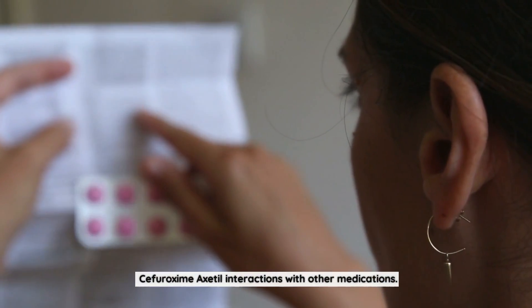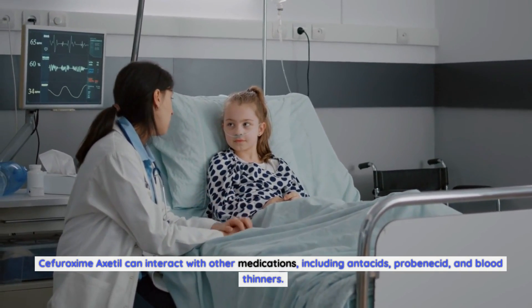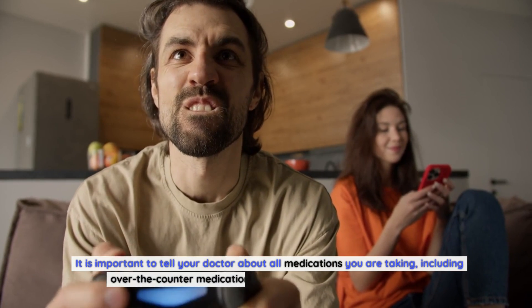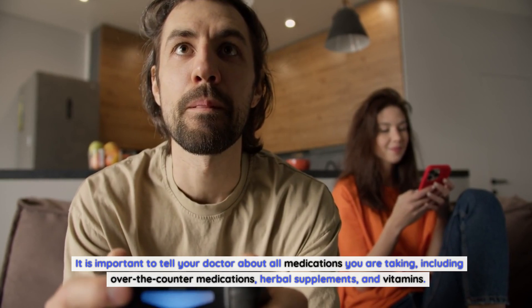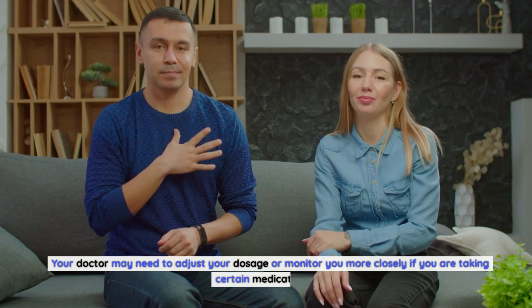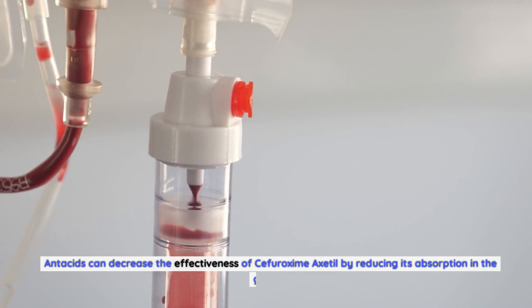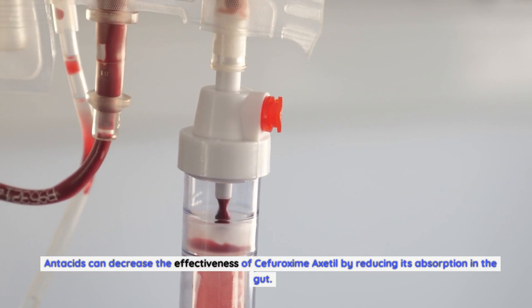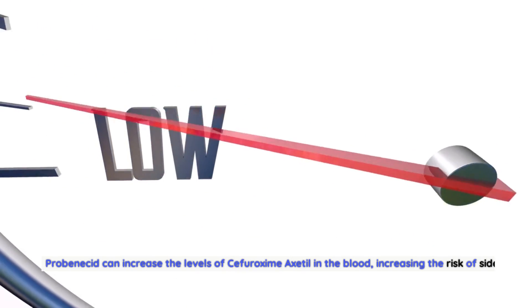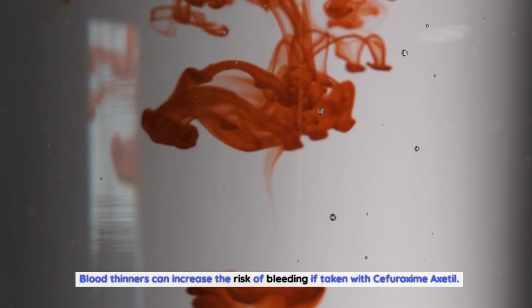Sifurozeme Axadol interactions with other medications: Your doctor may need to adjust your dosage or monitor you more closely if you are taking certain medications. Antacids can decrease the effectiveness of Sifurozeme Axadol by reducing its absorption in the gut. Probenecid can increase the levels of Sifurozeme Axadol in the blood, increasing the risk of side effects. Blood thinners can increase the risk of bleeding if taken with Sifurozeme Axadol.